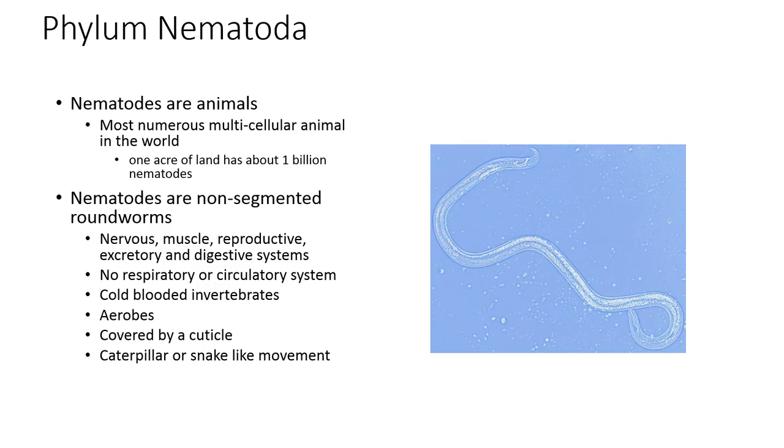Because nematodes are animals, they have some of the same systems that humans do. They have a nervous system, muscles, a reproductive system, and excretory and digestive systems. The only things they don't have are circulatory systems and they don't breathe like normal animals. They are considered invertebrates and are cold-blooded, so they adapt to the temperature around them. They do need oxygen, so anaerobic conditions will kill them. They are covered by a cuticle and must molt to grow, and they move with a snake-like motion through the soil.